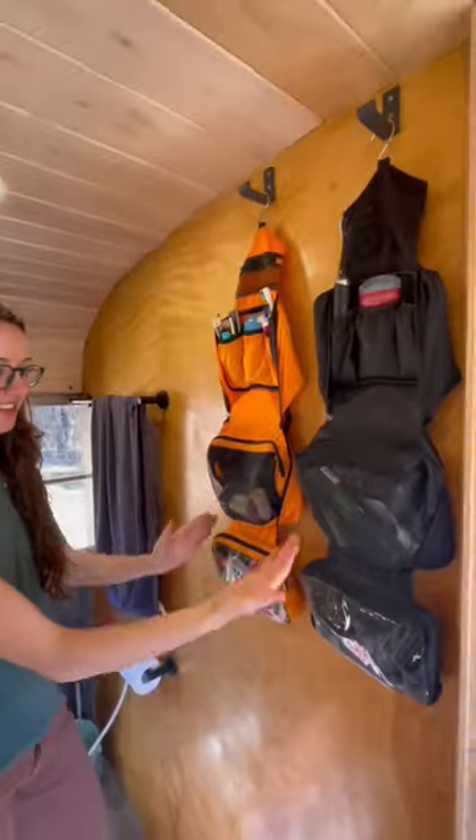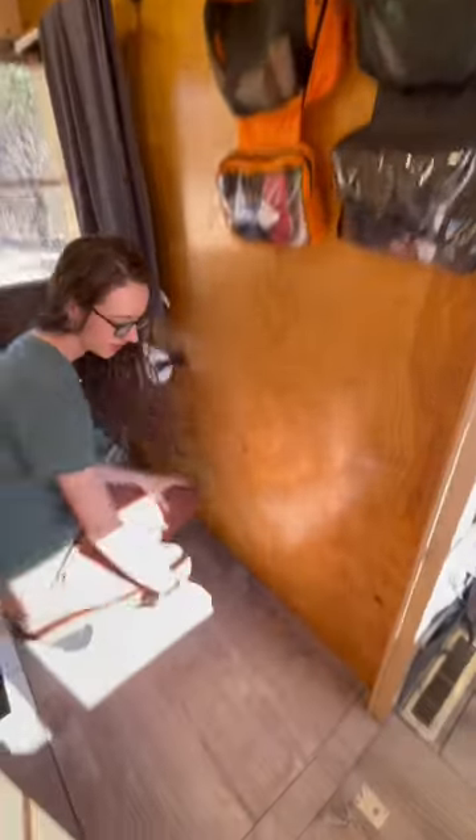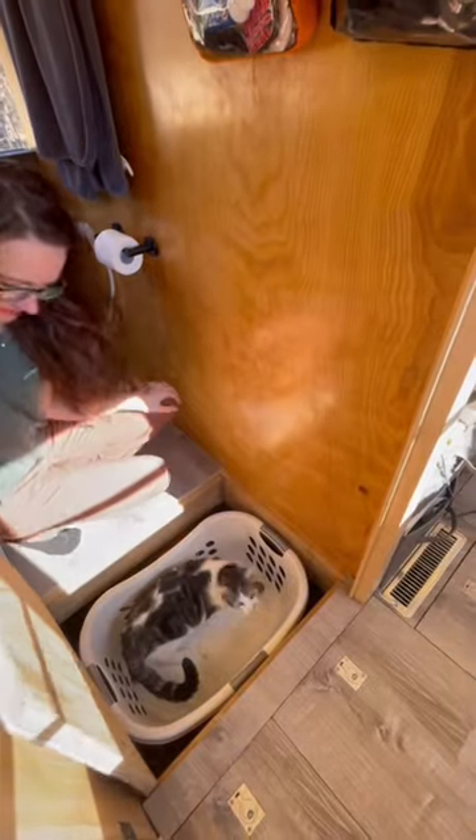Right when you walk in, we each have our own travel bag of toiletries for our daily essentials. Then we keep dirty laundry on the floor.